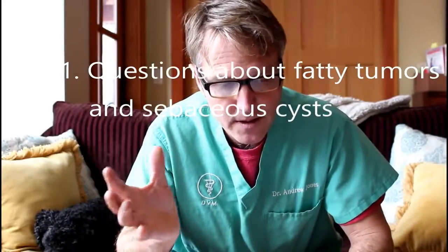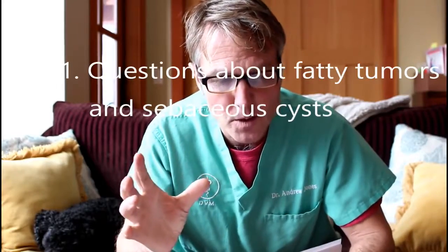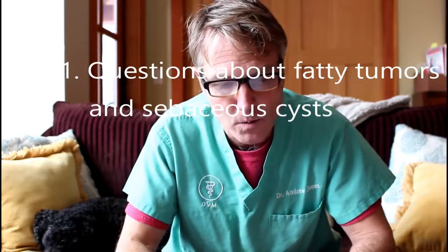The first couple questions come from Denise and from Jackie — they're related so I'm grouping them to get as many questions in as possible. Denise is asking: I'd love to know how you can get rid of a lipoma or benign fatty tumor on my Yorkie Poo. Jackie says: I have a seventeen and a half year old dog who has a bunch of sebaceous cysts. Is there any way of getting rid of them? They come out whenever she gets her teeth cleaned or is put under anesthesia for any reason.